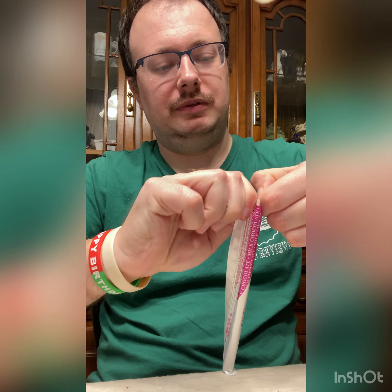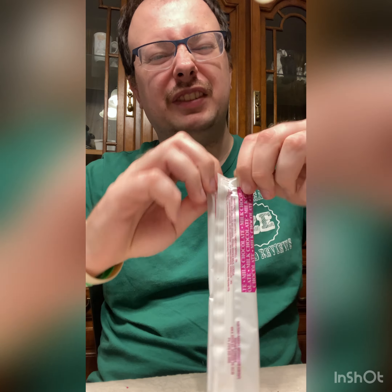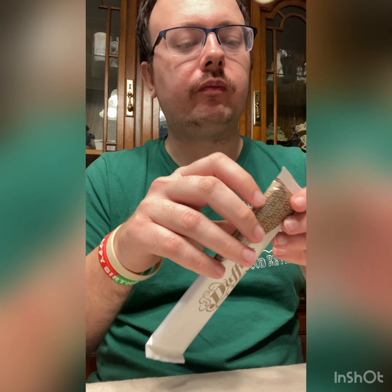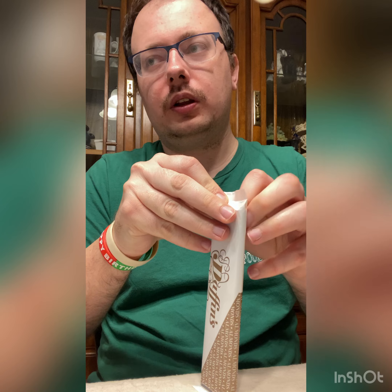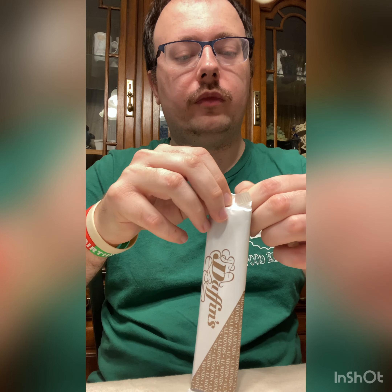I have to get scissors to get these things open. Finally, after 30 seconds of struggling, we can just do a piece. Milk chocolate first. I'd give it a seven — milk chocolate is pretty good.